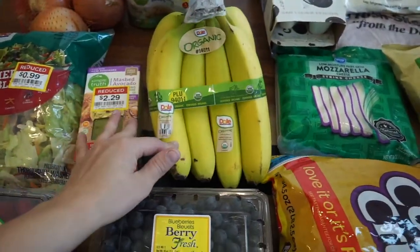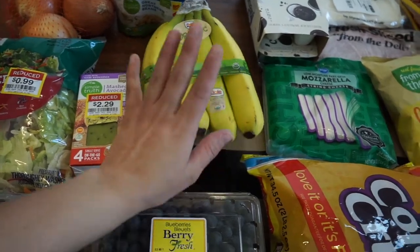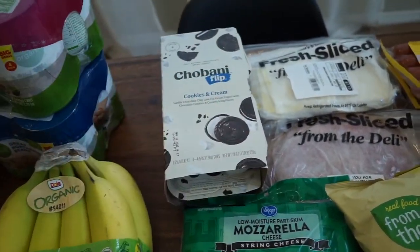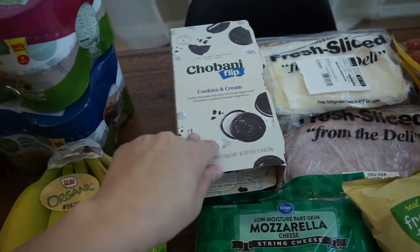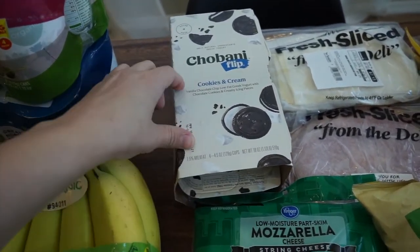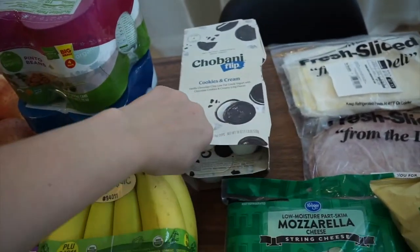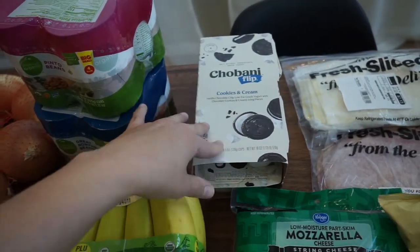I got some organic bananas — my kids love bananas and sometimes I'd rather they eat these as a morning snack. I also got yogurt for my oldest; he's always asking for the flip ones. I got the cookies and cream flavor for him to try — I think it was $4.99 for four.